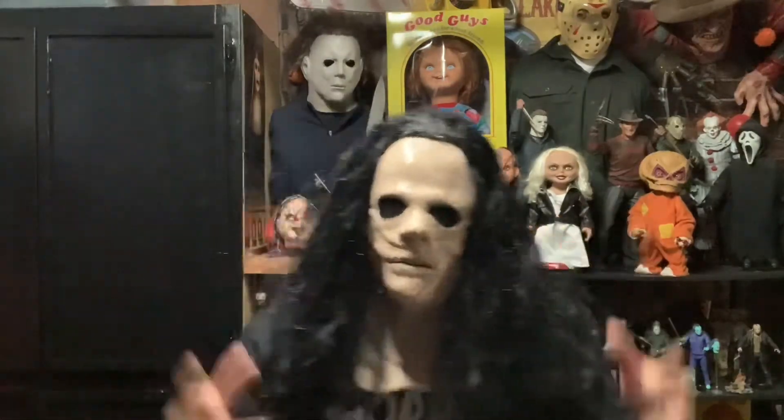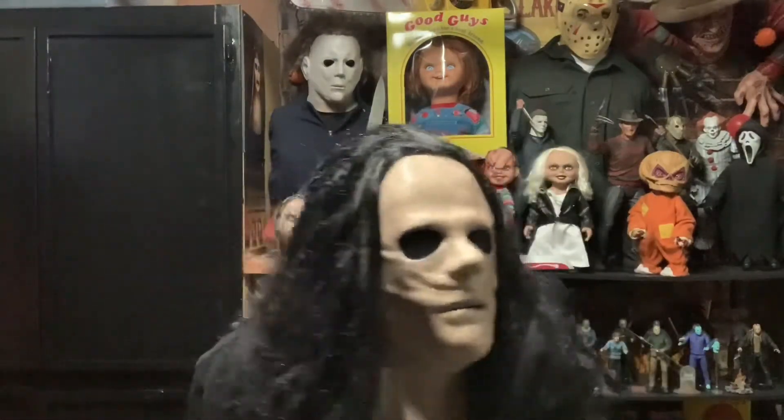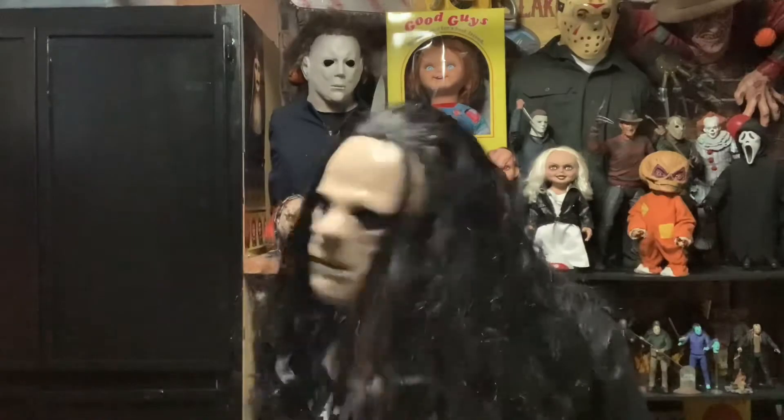I like it guys, I really do — it looks pretty accurate to the movie. Alright guys, let me take it off. There you guys have it, the mask from House of Wax. So let me know in the comments down below if you guys have seen this movie, if you like it or hate it, and what you think about the mask — is it pretty accurate?